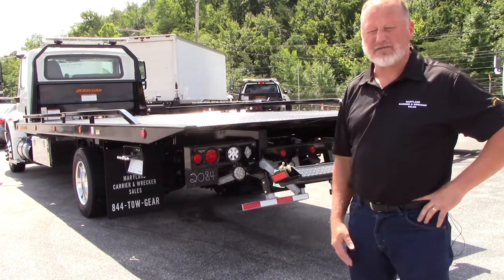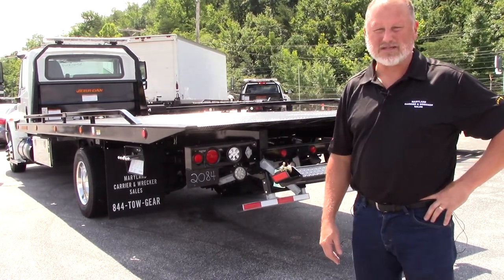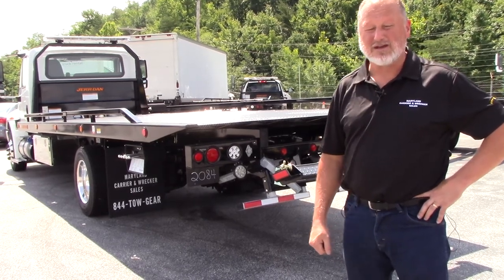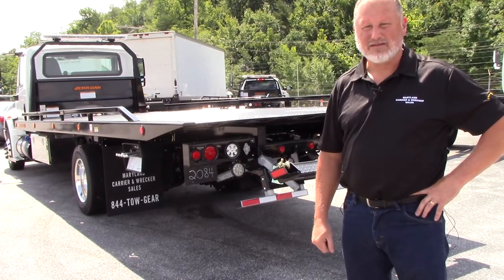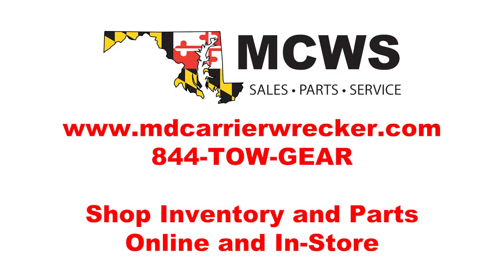If you have any further information you would like to get from me, please contact me at herb.ash@beltwaycompanies.com, or you can contact me on my cell at 443-463-7492. Thank you, and we're looking forward to making towing in America great again.